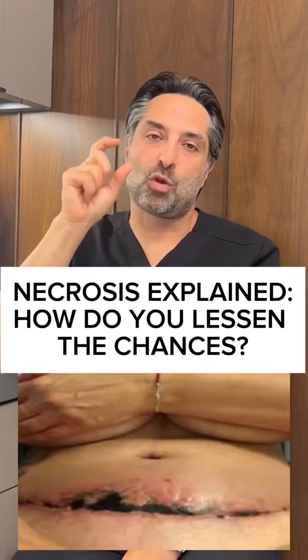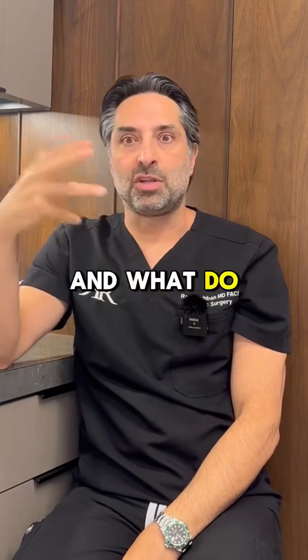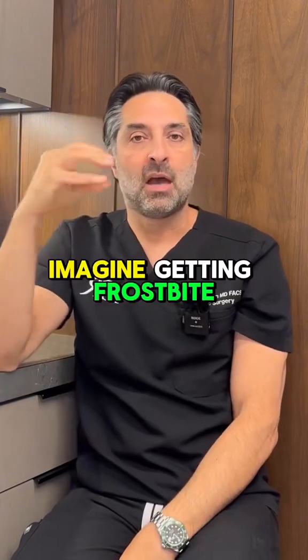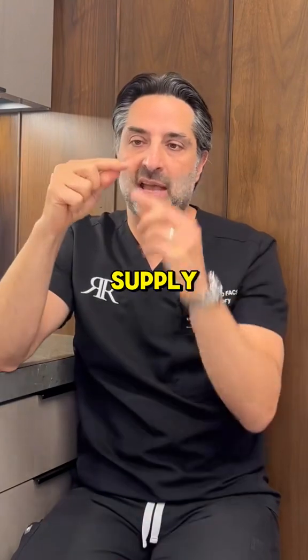So what is the dreaded necrosis complication? Where does it happen, what is it, and what do you do about it? Necrosis means an area of tissue doesn't get enough blood supply and it dies. Imagine getting frostbite to your fingertip because it doesn't get enough blood supply and it turns black.